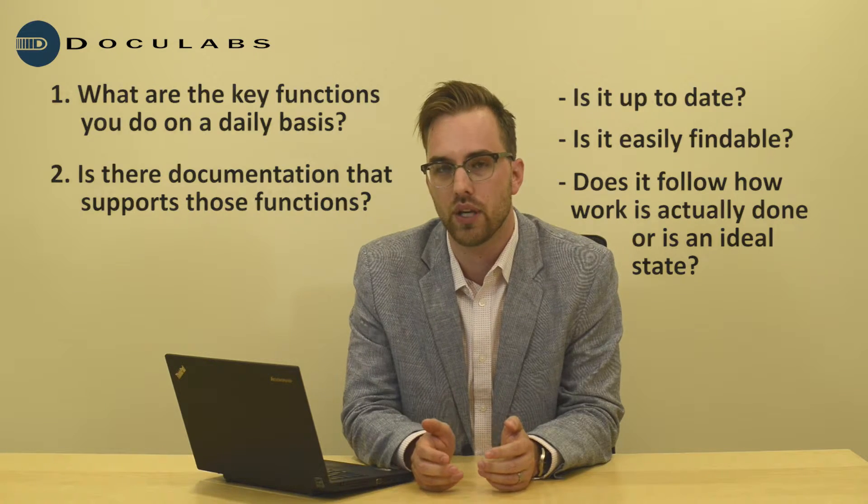Once you've created that inventory, you'd want to go through and ask yourself, given that I don't have all the time in the world, what are the highest risk areas I need to hit first? You might ask yourself questions like: if a certain employee wasn't in the organization anymore, would that critically impact the way work gets done? If you lost certain documentation, would that impact the way work got done? From there you establish near-term, mid-term, and long-term goals for what you want to document.